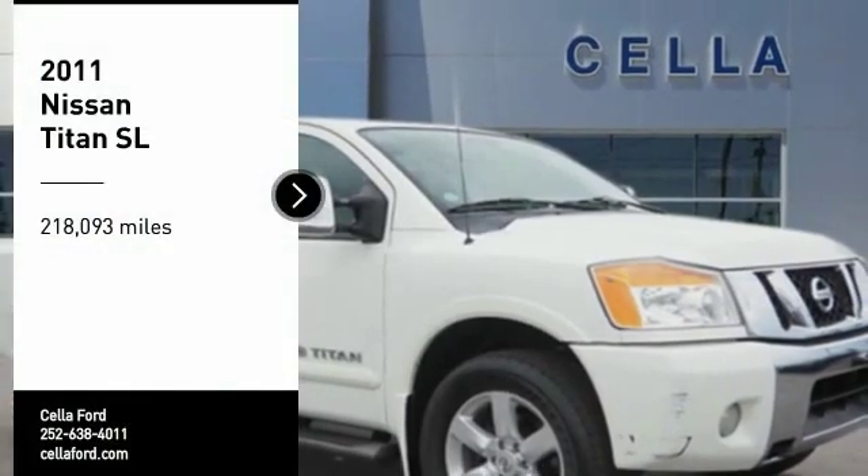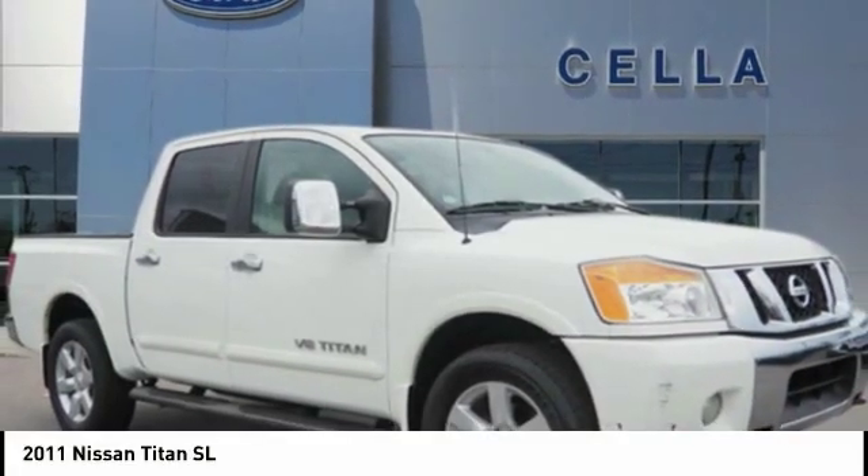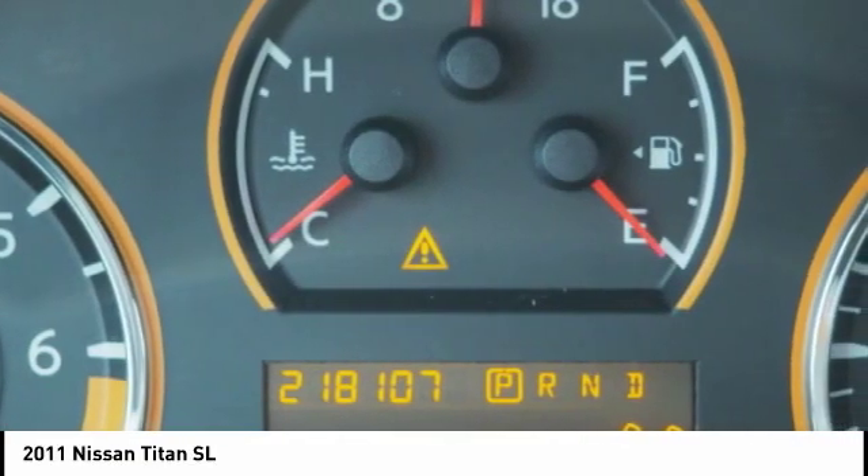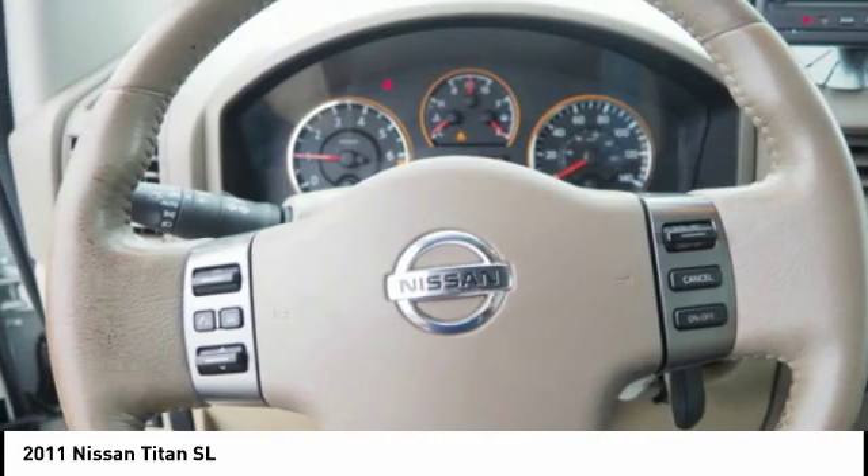Looking for the right vehicle? Check out the 2011 Titan. The Titan houses the Endurance V8 engine, the largest standard truck engine in its class. But the benefits don't stop there.